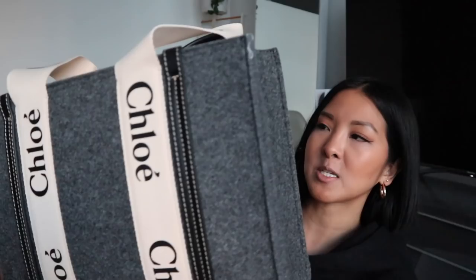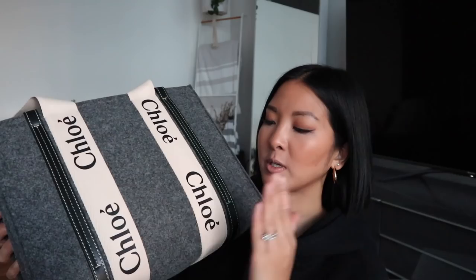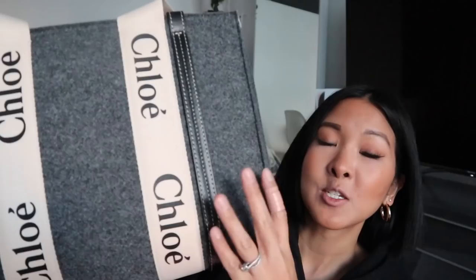I picked it up in a color called Cashmere Gray. This is their winter version, made from recycled felt — one of their sustainable handbags. It's this beautiful gray felt with a white — or off-white — ribbon that says Chloe, and black leather accents with white stitching. It's honestly so beautiful. As soon as I opened it I thought, 'oh my god.' I totally get the hype.